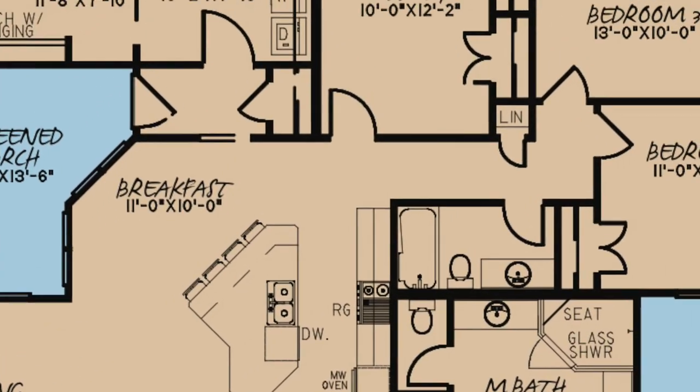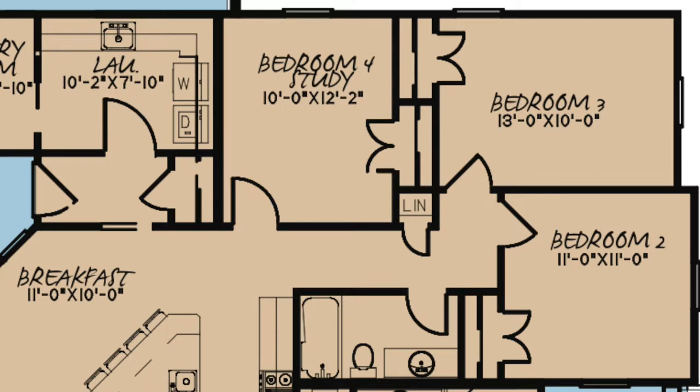Down the hall to the right are three additional bedrooms with their own private closets. You'll also see a linen closet and a full hall bath.